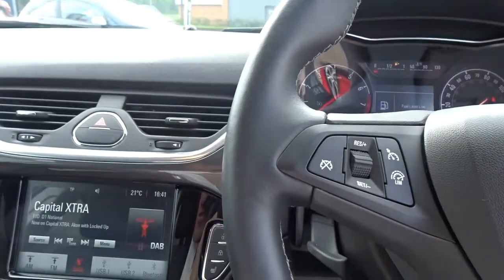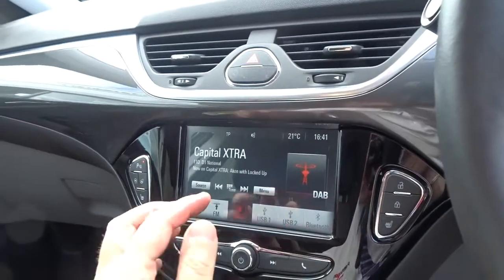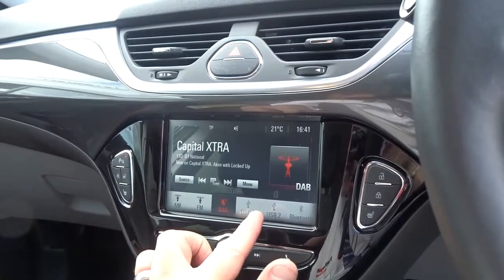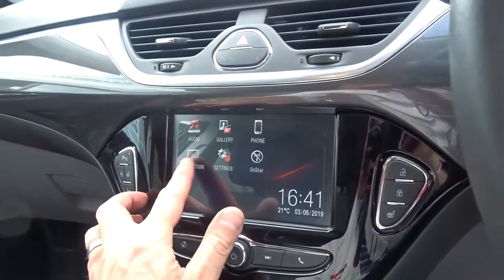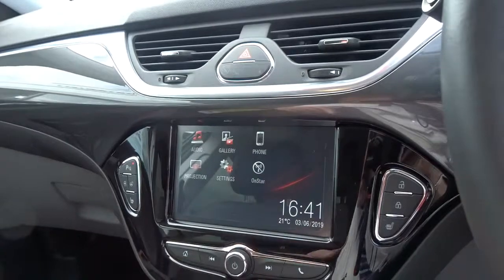The steering column itself has adjustment for both reach and height. In-car entertainment is provided by a touchscreen DAB radio, which also features AM and FM stations, as well as USB device connection and full Bluetooth. In addition, you've also got projection via Android Auto or Apple CarPlay, and Vauxhall OnStar where you can connect up to seven devices via WiFi.